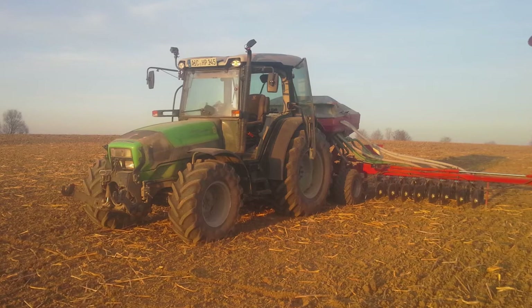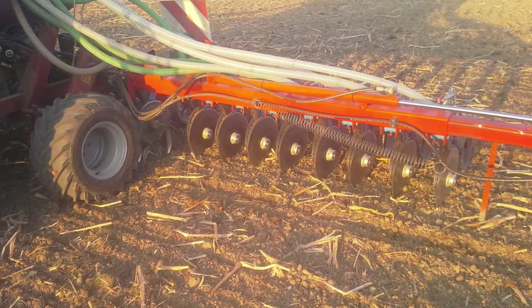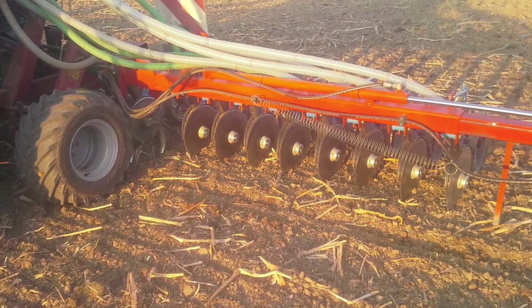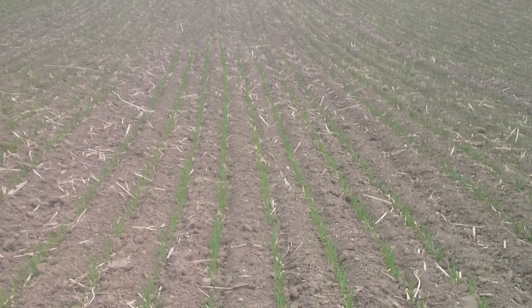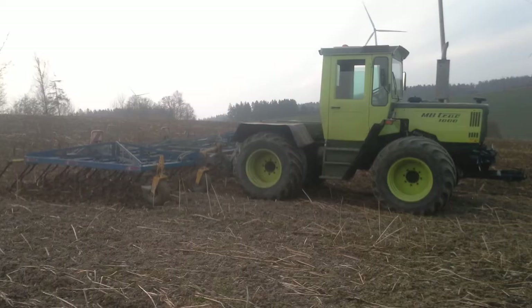We have invested in a new technique with double disc seed drills. This allowed us to place the seed properly in the soil. We tend to have a somewhat earlier sowing time.